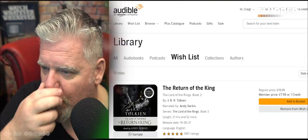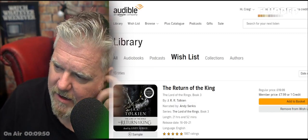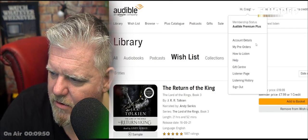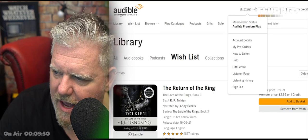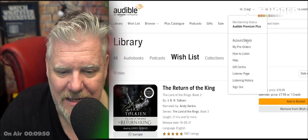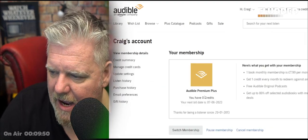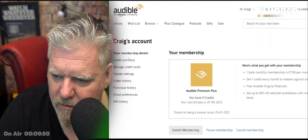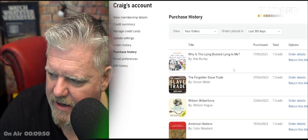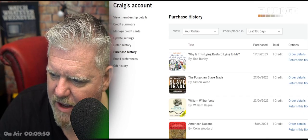So here I am on audible.co.uk. You go up to your name in the top corner — Craig — go down to account details, Audible Premium Plus account details, and you get this page. Then go over to the left and click Purchase History, and there's the book I want to return.